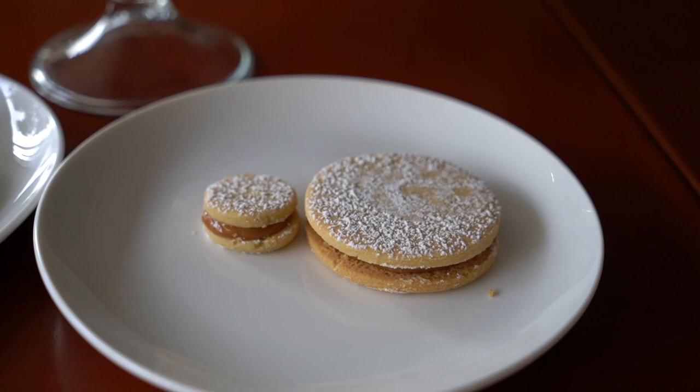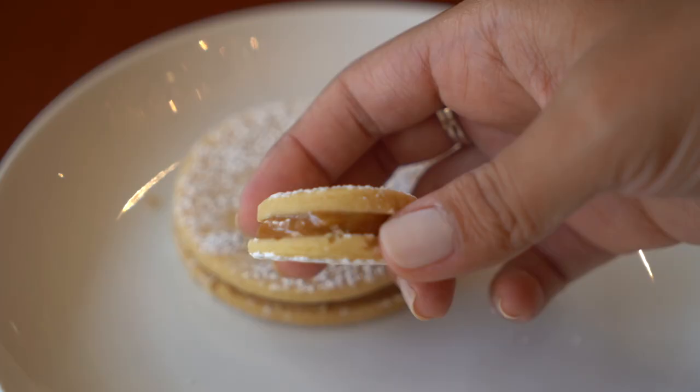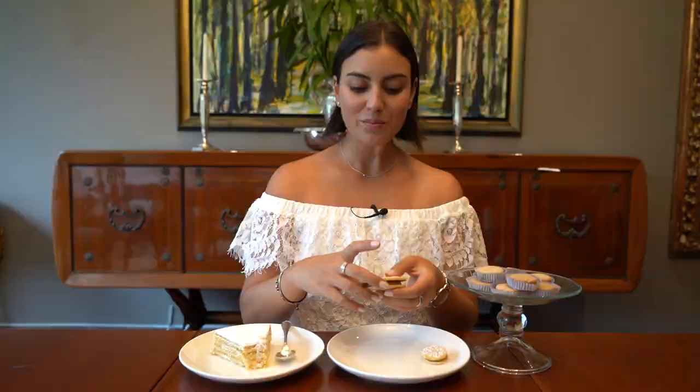This one is your normal traditional alfajor with that shortbread type of pastry and in the middle the dulce de leche or the manjar blanco. At La Confiteria I just wanted to show you how they sell them in two different sizes — the medium sized alfajor and then your normal little alfajores. So let's try the medium sized alfajor.